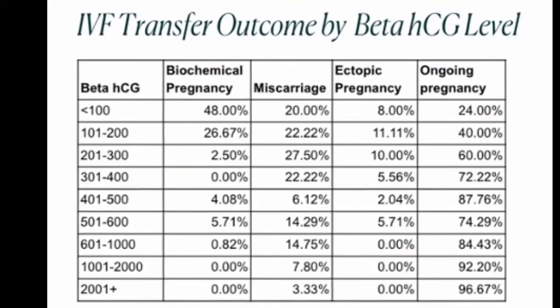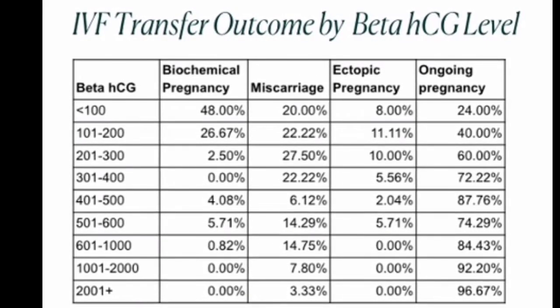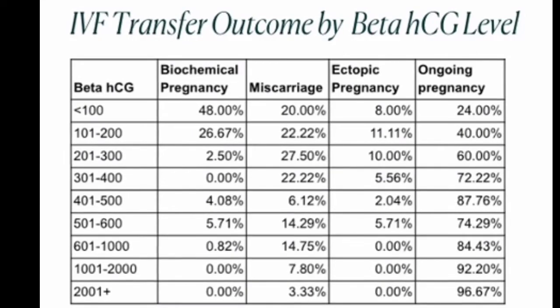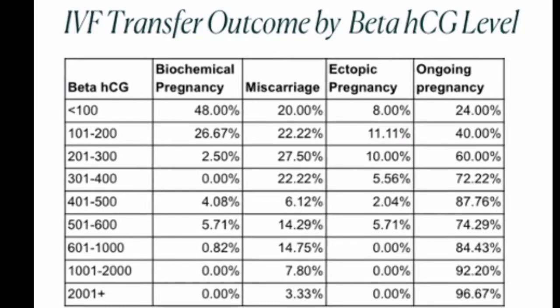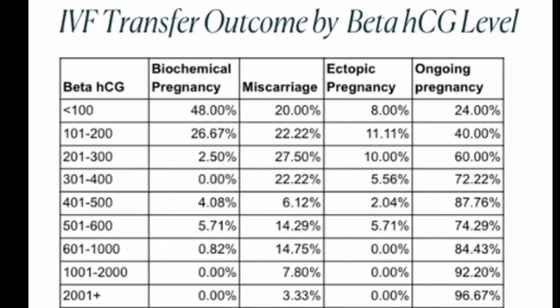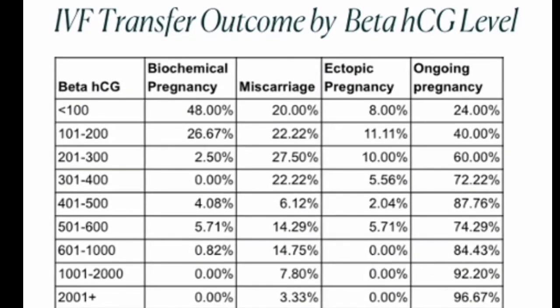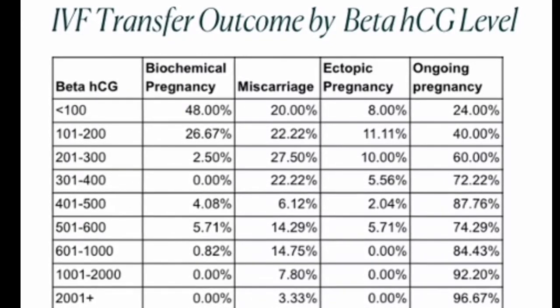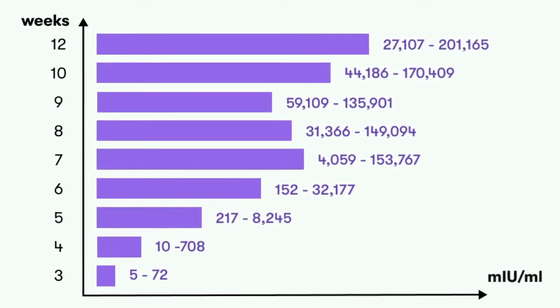HCG levels higher than 5 mIU/mL typically indicate pregnancy. Your first test result is considered a baseline level. This level can range from very small amounts of HCG, such as 20 mIU/mL or even lower, to larger amounts such as 2,500 mIU/mL. The baseline level is important because of a concept doctors call doubling time.